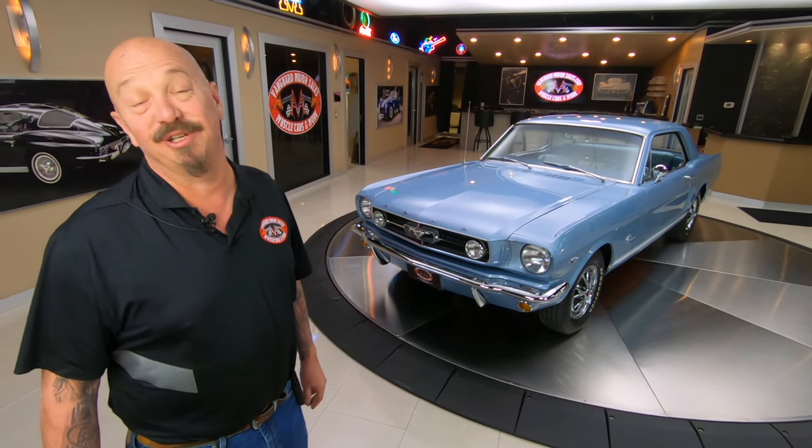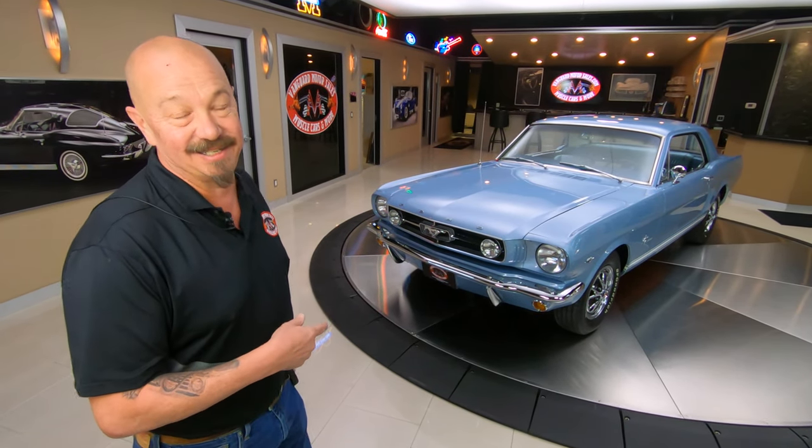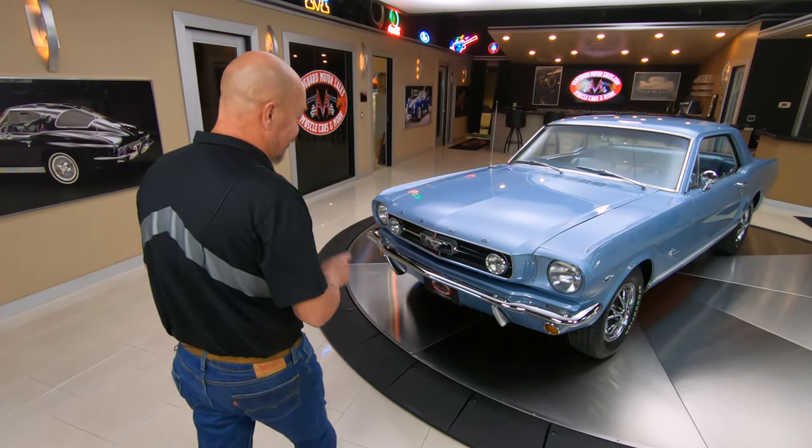Hey guys, welcome back to Vanguard Motor Sales. I'm Greg and that's a 65 Mustang. She is sharp.